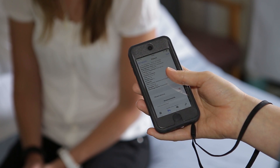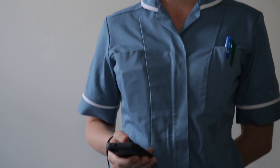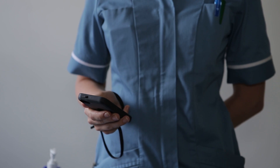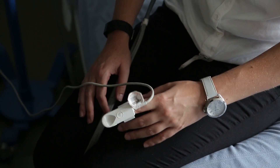The electronic observations and the handover modules from NerveCenter have completely changed the way that we view our patients. We can be on a corridor half a mile away from a patient but still know their physiological status through their early warning score and observations, and also know about their current status in terms of what we're waiting for.